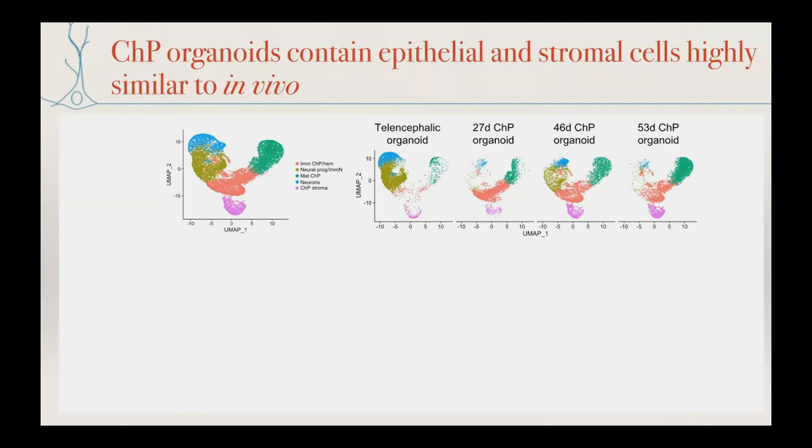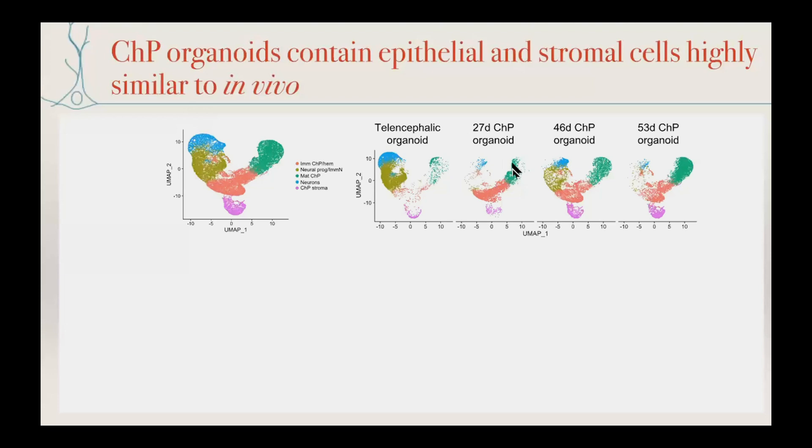To identify which cell types are present, we did single-cell RNA-seq and compared with an undirected telencephalic organoid. In undirected organoids we get some choroid plexus but primarily neural identities — progenitors and neurons. In our choroid plexus-directed organoids, we have a lot of choroid plexus identities: immature identities especially early on, and more mature identities increasing over time.